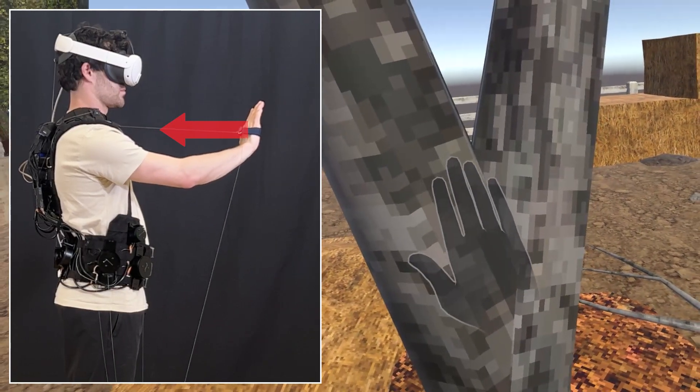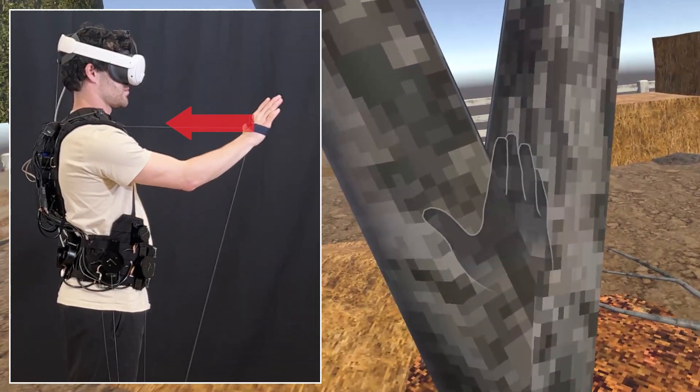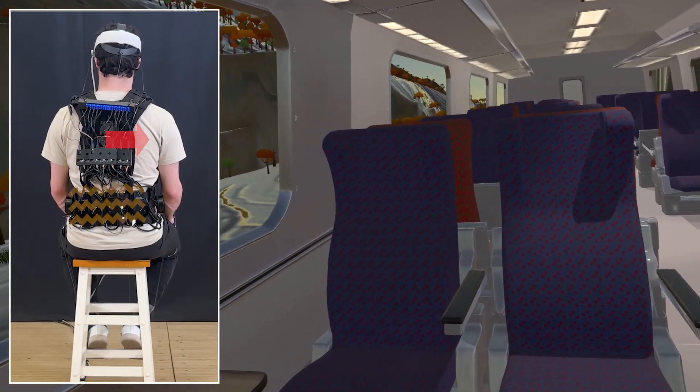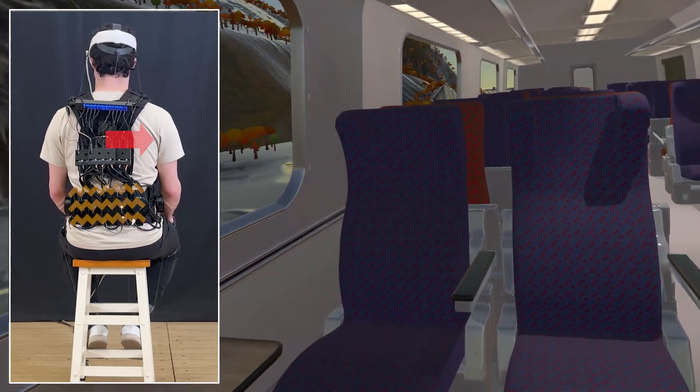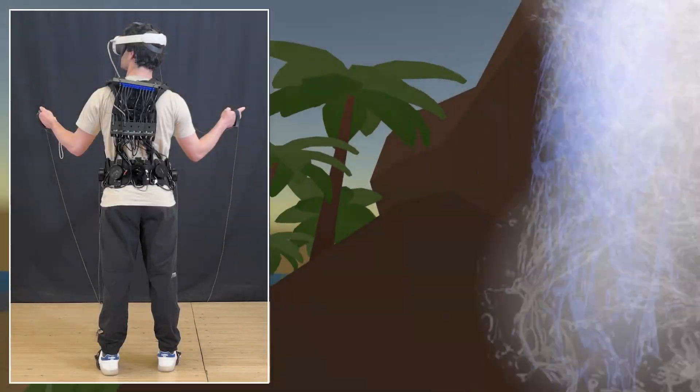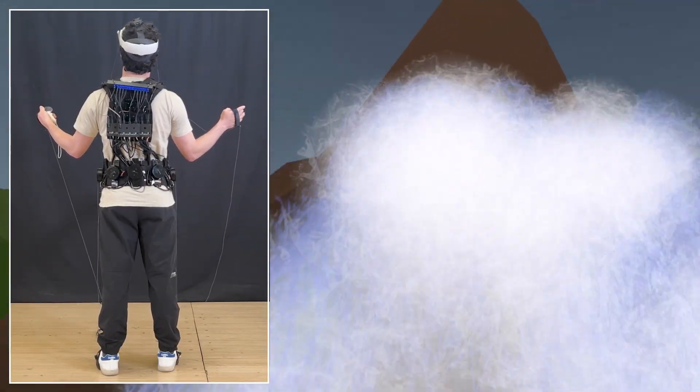Rigid body surface contact is also readily achieved. Our system can also render haptic animations, such as the high-frequency vibrations and low-frequency swaying felt when on a train, or while being buffeted by water when standing under a waterfall.